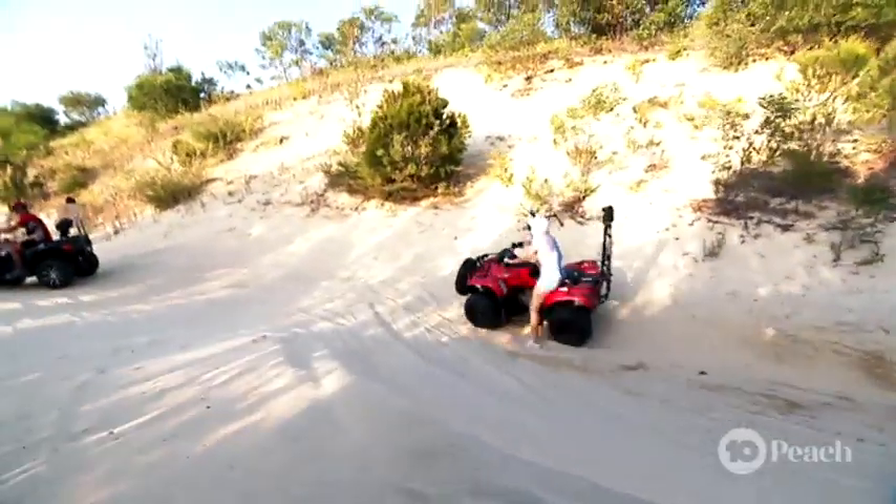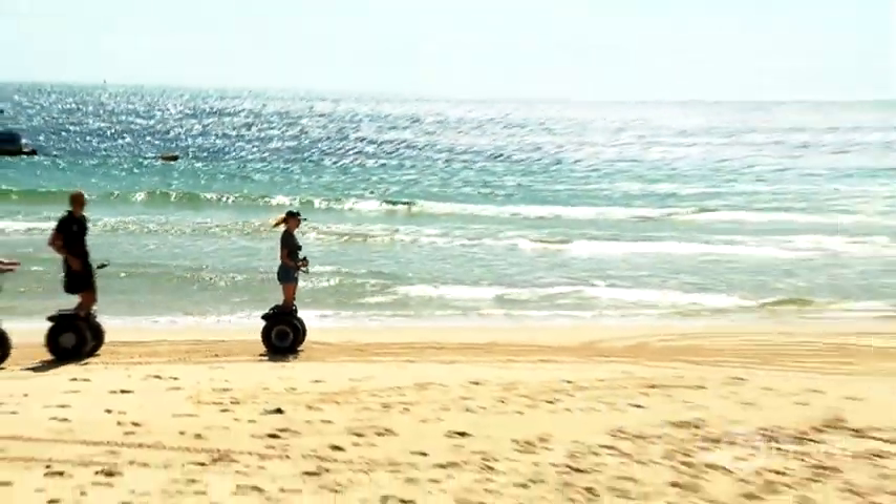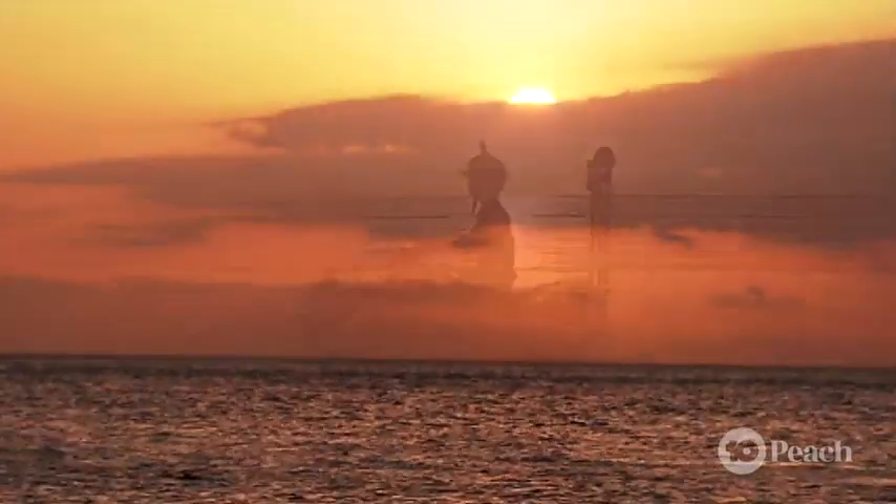It's been a wild trip so far — snorkeling, quad biking, sand dunes and segways. Now I'm ready to have a nice relaxing dinner with the dolphins.